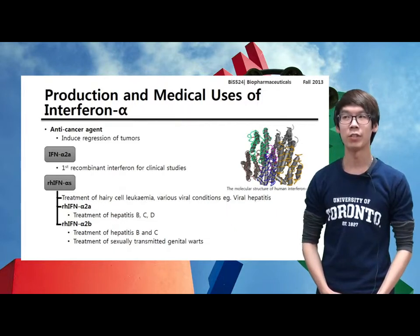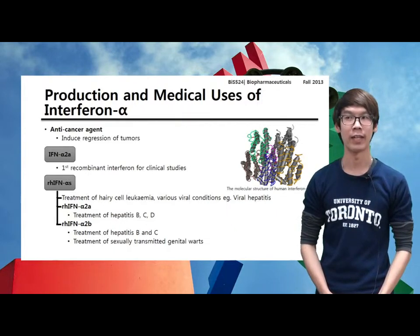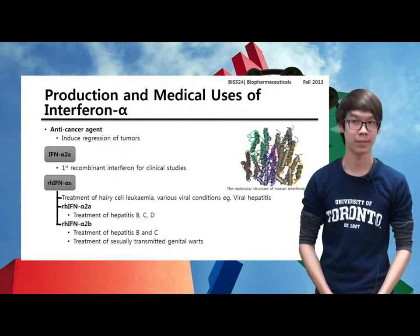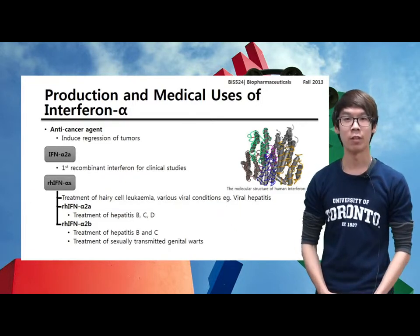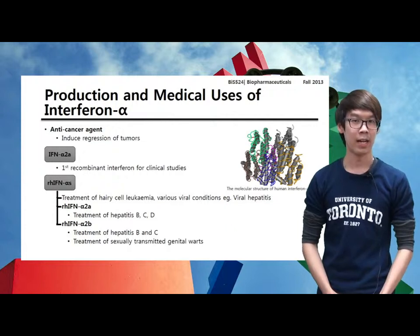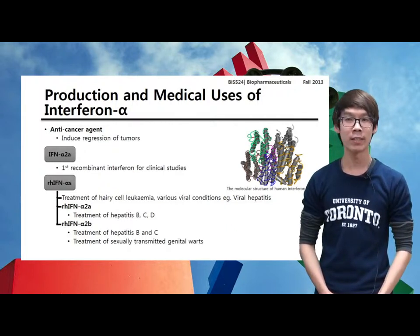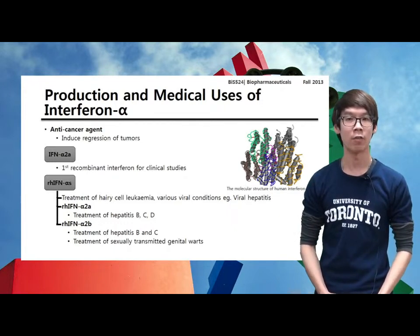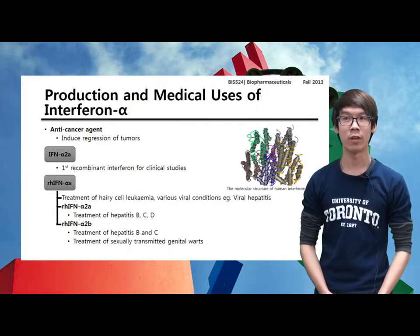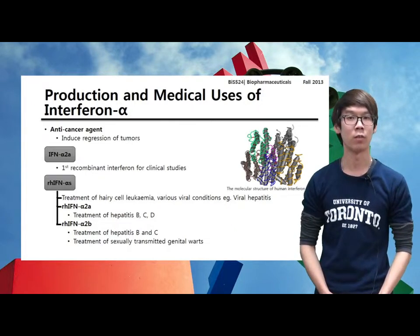Clinical trials have shown recombinant interferon to be effective in the treatment of various cancer types. Recombinant human interferon has been approved for the treatment of hairy cell leukemia, and has also been proven effective in the treatment of various viral conditions, most notably viral hepatitis, which refers to inflammation of the liver. Furthermore, recombinant human interferon alpha-2b is already approved for the treatment of sexually transmitted genital warts caused by the human papilloma virus.